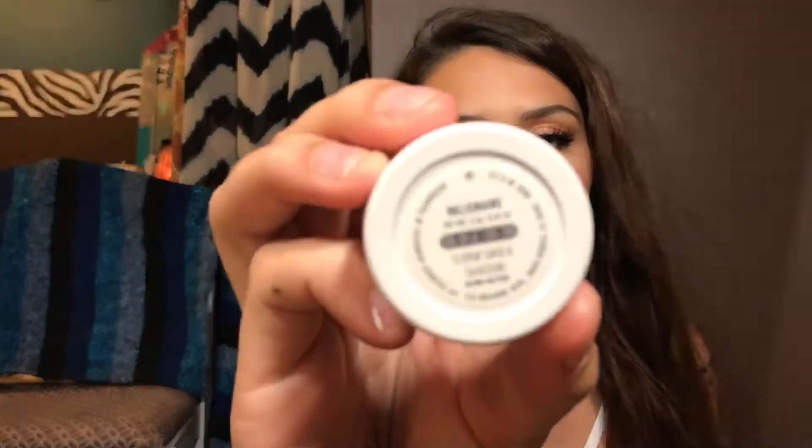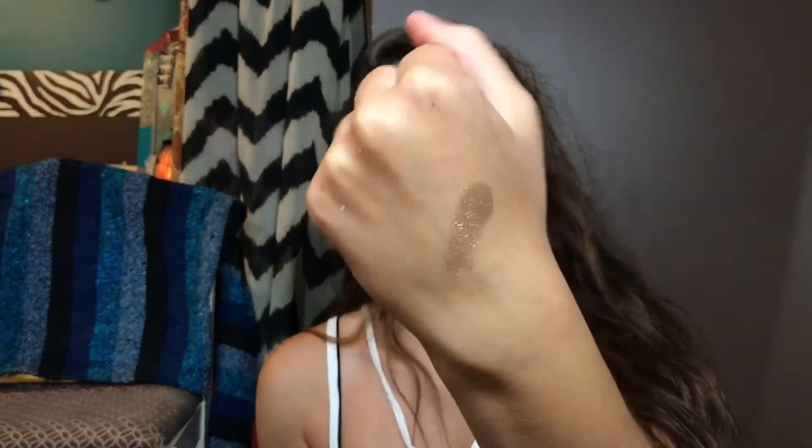I also wanted to swatch the Super Shot shadow for you guys — it's the color Millionaire. I'll just take like the littlest swatch. It has glitter in it too, though you can get the ones without glitter, but I really like this one.